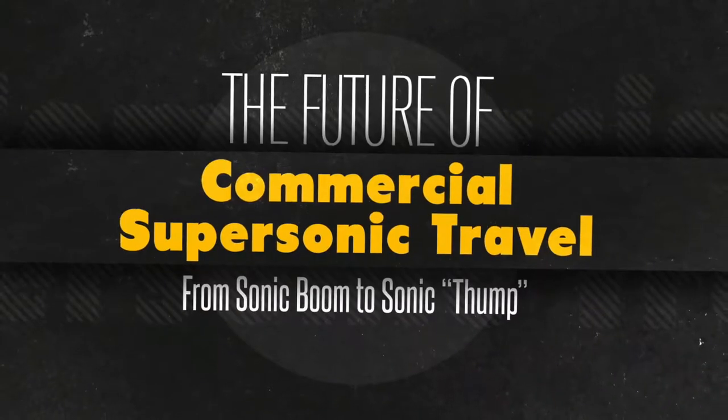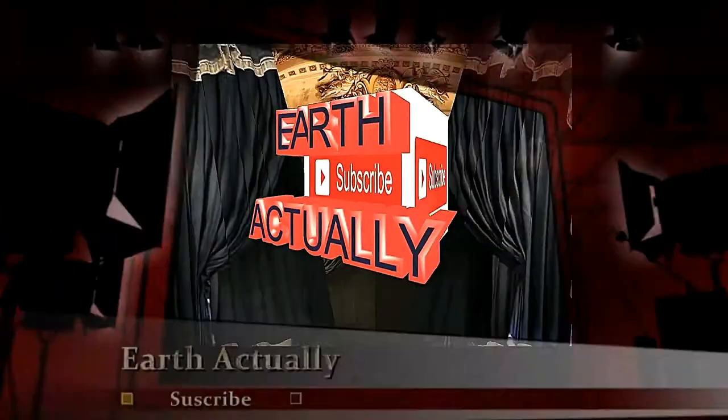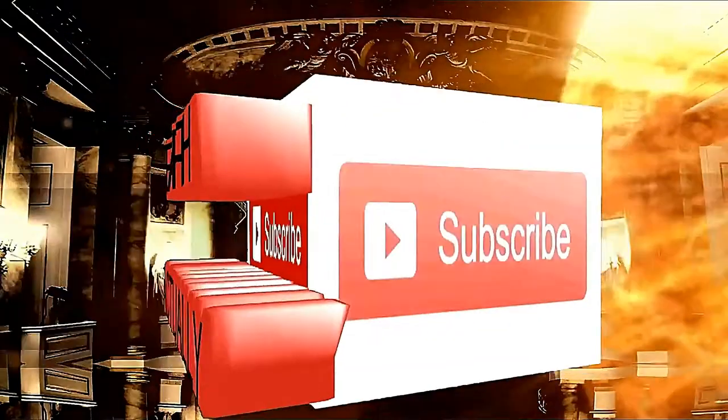Commercial Supersonic Technology Program Manager Peter Kuhn and Quiet Supersonic Technology Project Manager David Requine at the NASA Langley Research Center explain how advances in design could help reduce the impact of sonic boom.